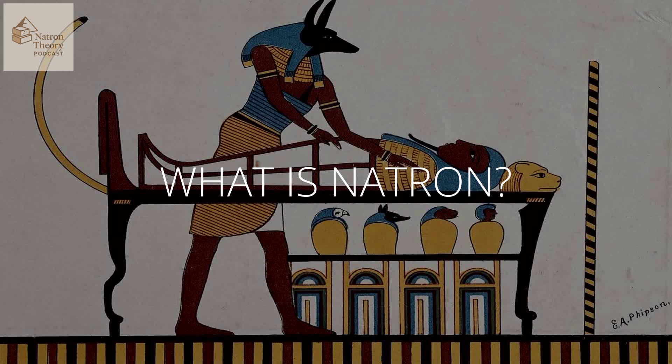Welcome back to The Deep Dive. Today, we're digging into something maybe a bit overlooked: Natron. A salt from the Nile Valley. We're using the Natron theory as our sort of guide here. It sheds some surprising light, actually. Our goal is really to unpack how crucial this seemingly simple salt was in ancient Egypt, and maybe find some unexpected modern links.